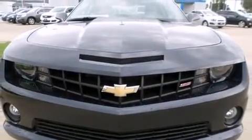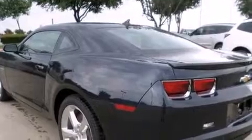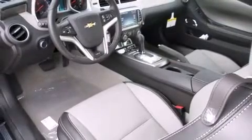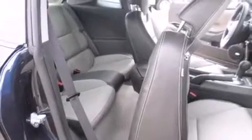A wealth of standard features means that you no longer have to sacrifice, like leather upholstery, automatic dimming door mirrors, heated seats, high-intensity discharge headlights, and a power moonroof that opens up the cabin to the natural environment.